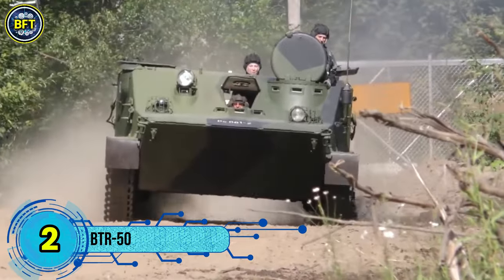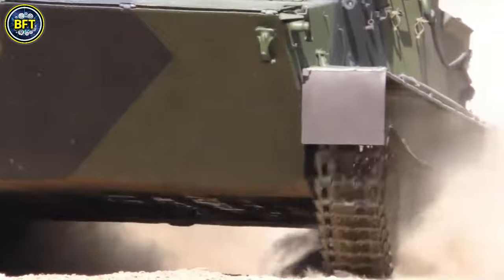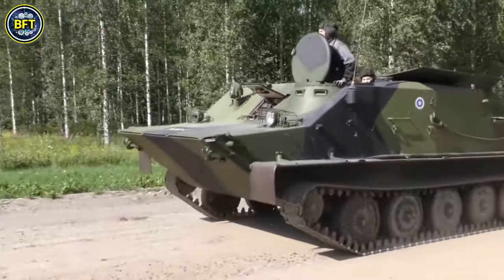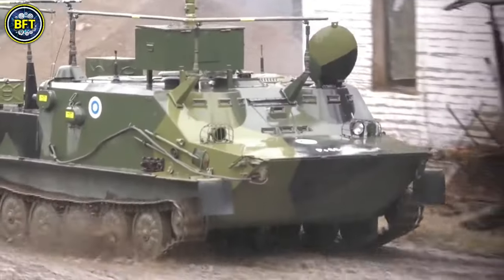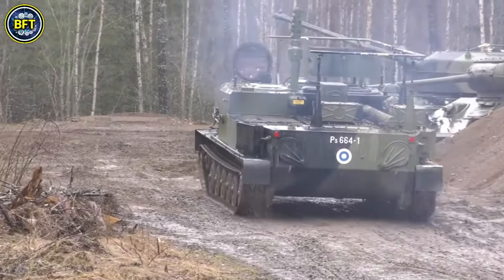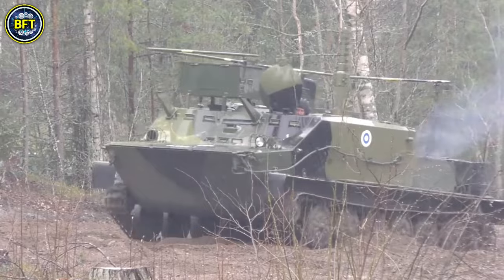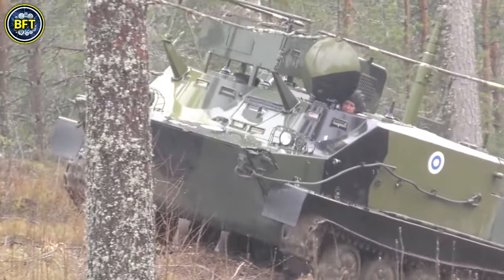Number 2: BTR-50. The BTR-50 is a Soviet tracked amphibious armored personnel carrier developed in 1952 and introduced into service in 1954. Based on the PT-76 light tank chassis, it was designed to transport up to 20 fully equipped infantrymen. The BTR-50 features a flat, boat-shaped hull similar to the PT-76, but with a new superstructure added to the front. The APC's hull is made of all-welded steel and is divided into three sections: the crew compartment at the front, the troop compartment in the center, and the engine compartment at the rear. Infantry access is via climbing over the sides, with seating provided on benches running the full width of the troop compartment. The BTR-50 can be equipped with various armaments, including a 7.62mm SGMB medium machine gun or a 14.5mm KPV heavy machine gun. It has seen service in several conflicts, including the Six-Day War, the Yom Kippur War, and the Russo-Ukrainian War.